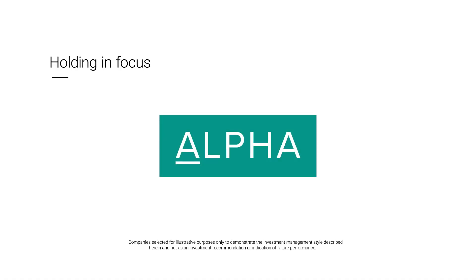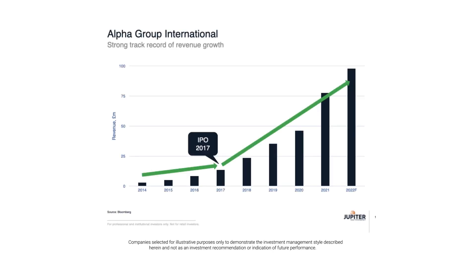Alpha is a business we know very well, and have held as a team since its IPO in 2017. It is a founder-led provider of FX, payments, and banking services to smaller businesses and institutional investment funds. What makes Alpha unusual is its focus on developing long-term relationships with its clients, so that it builds highly visible, sticky revenue streams, in contrast to the transactional models that are more typical of its markets. This is best illustrated by its core FX service, in which it helps develop long-term hedging programs for clients, which it then executes for them, rather than simply trying to win individual transactions, as a traditional FX broker would.